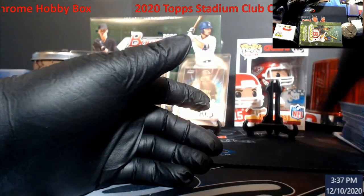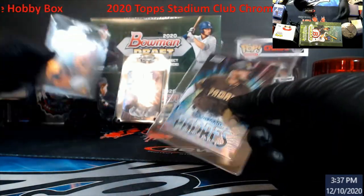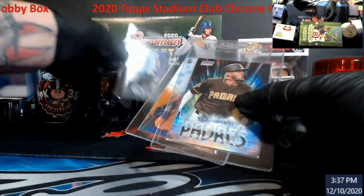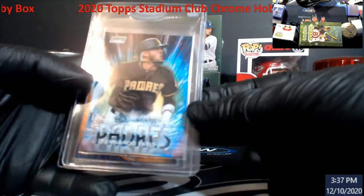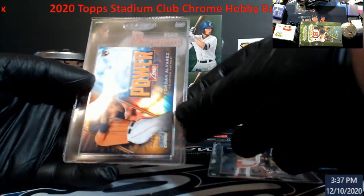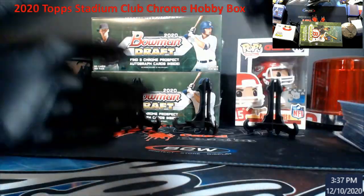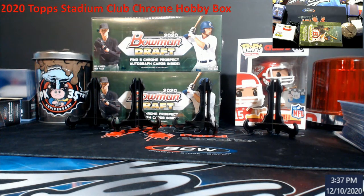We'll put those in this stack for the next auction. I did keep three — I always try to find something to grade out of stuff. I think these are probably the ones I like: Tatis Beam Team, Alvarez Power Zone orange, and a Griffey Power Zone. Just because it's a Griffey, and it makes a good gift for somebody I know that loves Griffey.